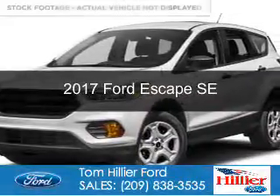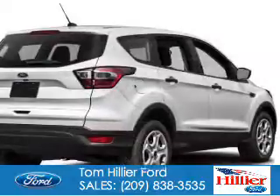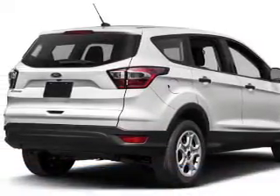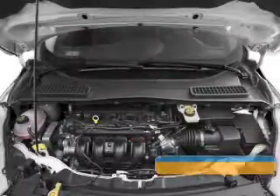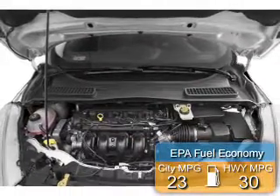This is a new 2017 Ford Escape. It's powered by front-wheel drive, a 1.5-liter four-cylinder engine, and a six-speed automatic transmission. Great fuel efficiency saves you money by requiring fewer trips to the gas station.